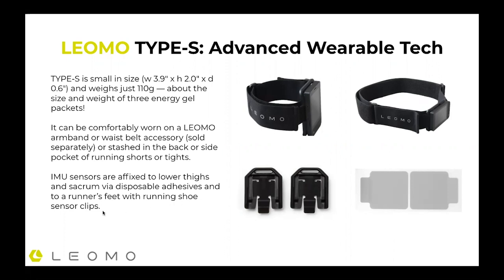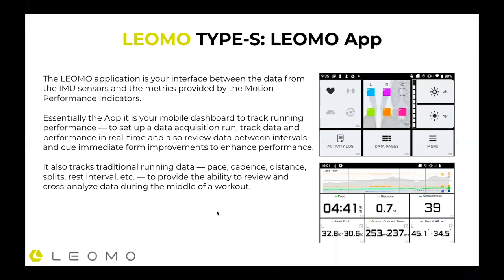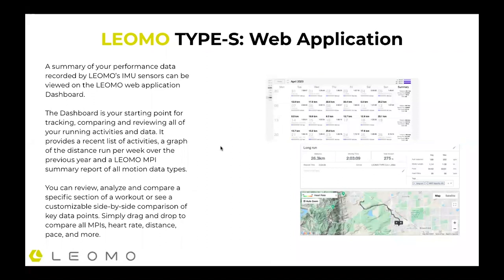Here's an example of the application on the system. You can see all your data — pace, distance, smoothness, various MPIs — so when you're running, you can understand what the data is telling you on the fly in real time. You can make postural adjustments and form changes for performance. Then once on the web application, it's really your dashboard for everything: compare and analyze all your workouts, graph your workouts with maps, and look at deep detail of a recent workout. Or if you're a marathoner doing an eight-mile tempo run every Tuesday, you can compare that data side by side. It's a place to analyze both your running data and your motion data.